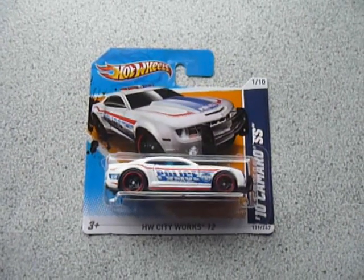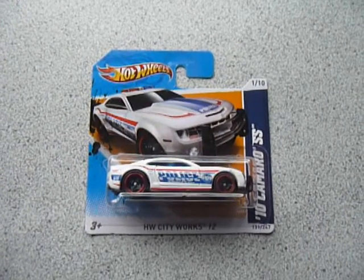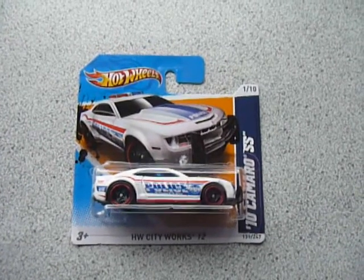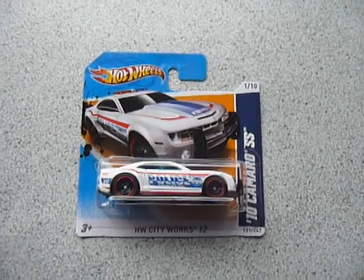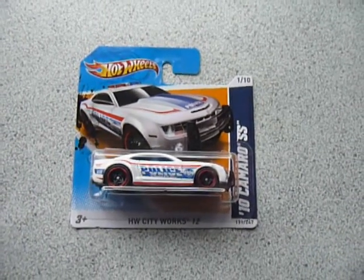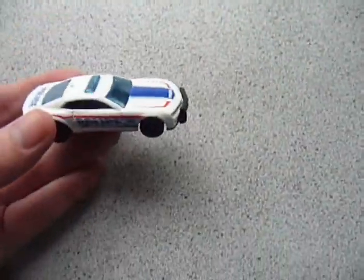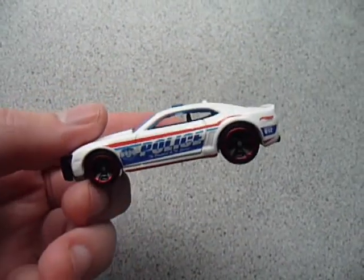Hey YouTube, this is Fireflash coming at you with a ripping teen show and tell video. Today I'll be ripping teen short card Hot Wheels that I have in my collection that I bought for the sole purpose of opening and just haven't got around to for a while. Like all of my other ripping teen videos, I've pre-cut the card because I like to keep my cards intact.